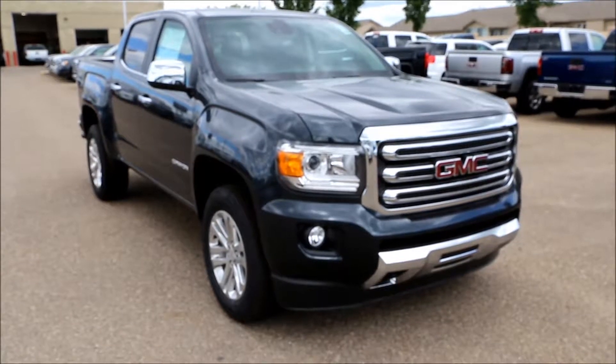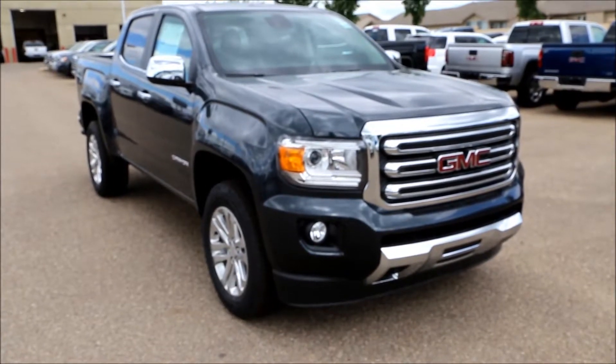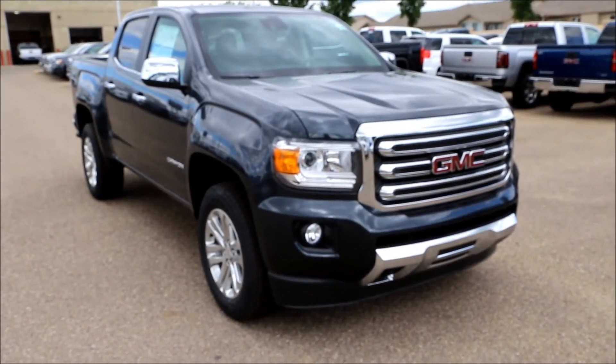Once again, we have here our Dark Slate Metallic GMC Canyon SLT 4x4. Come on down to Davis GMC Buick in Medicine Hat and take a look or take it for a test drive.